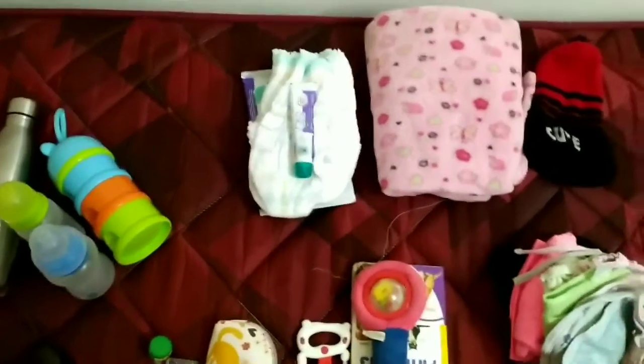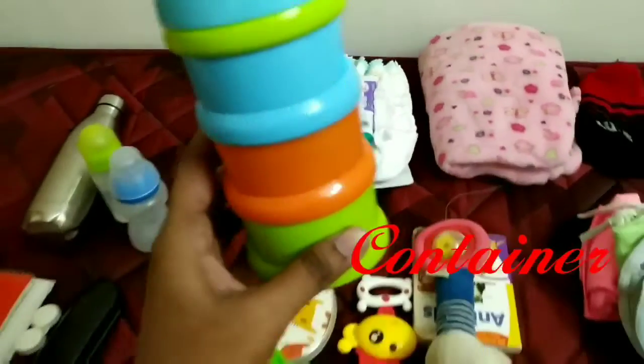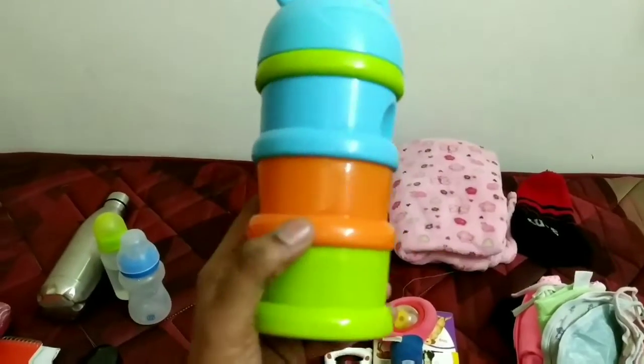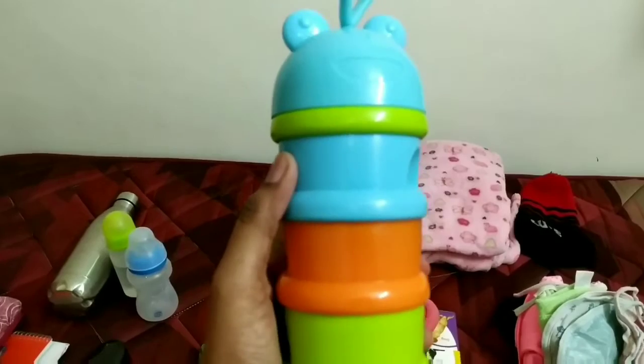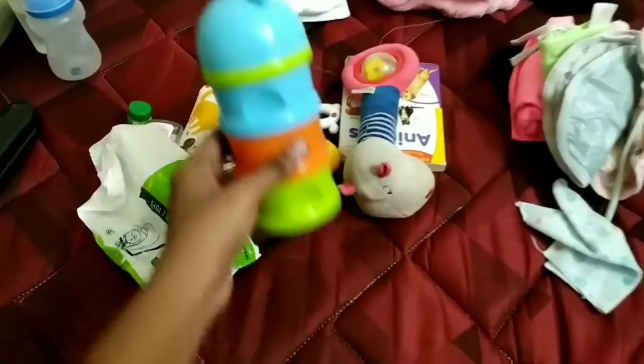In my bag there is a milk container. It has three to four compartments. There is milk powder and formula inside.